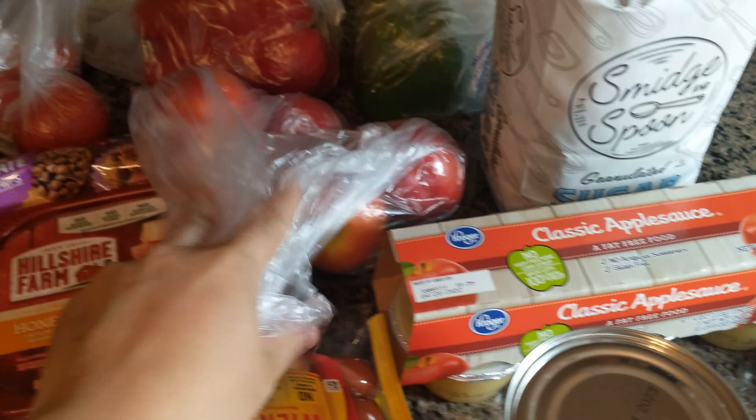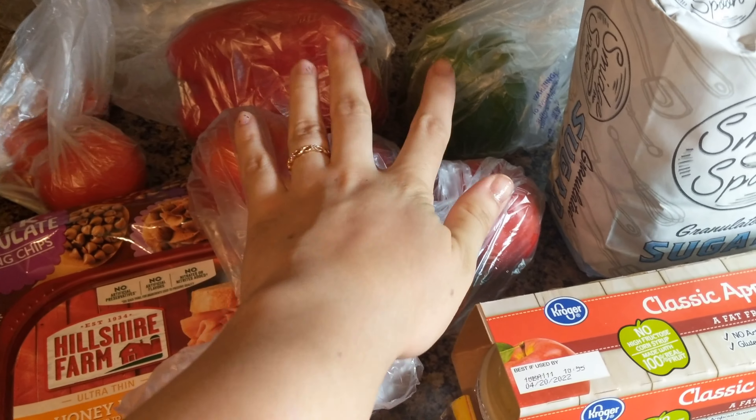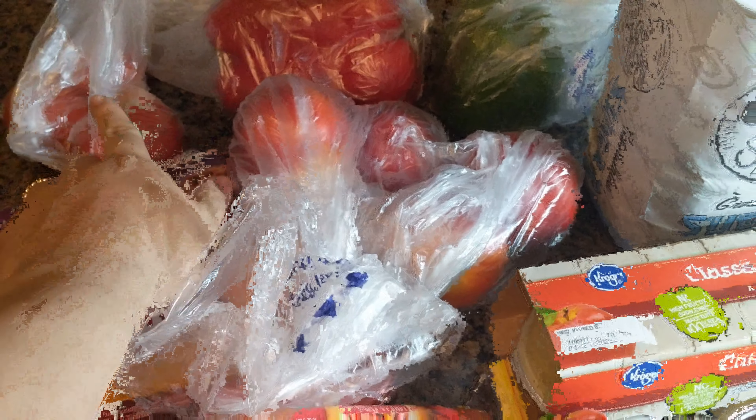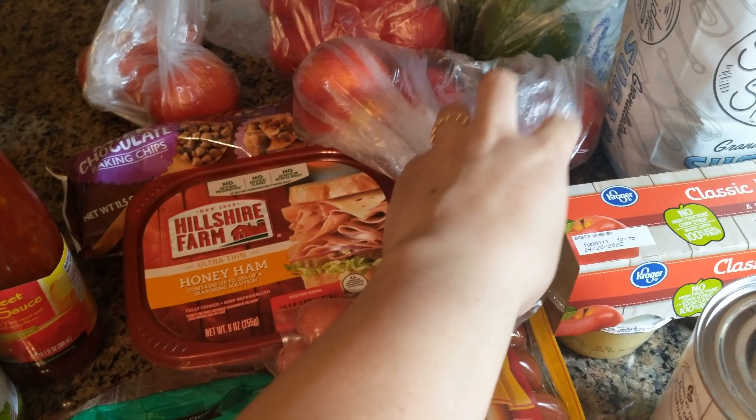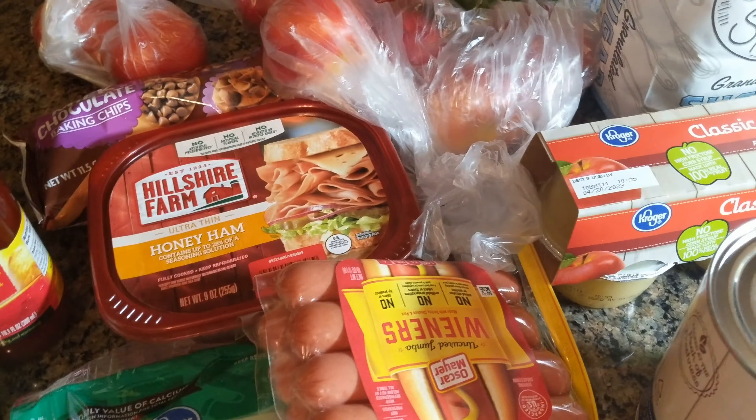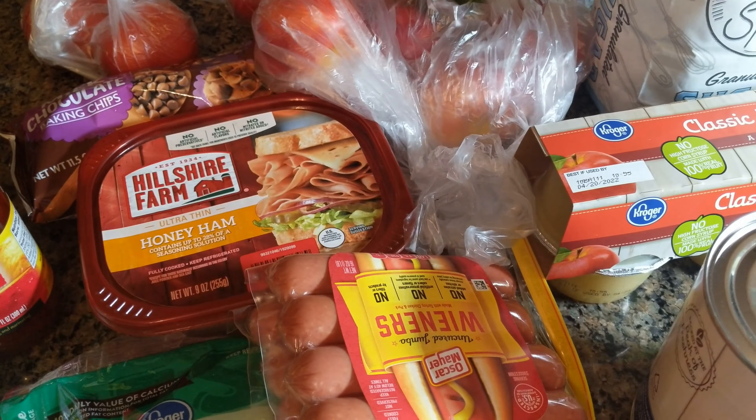For produce this week we've got some peaches, some peppers, and some tomatoes. I still need lettuce because we're running low on that for salads and sandwiches, so I'll probably have to pick that up later this week — my store didn't have any.